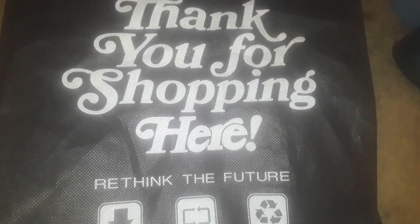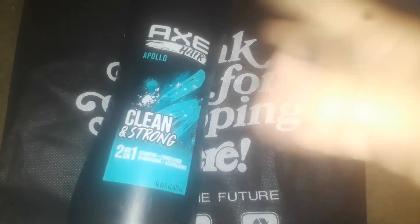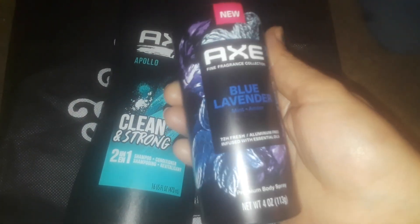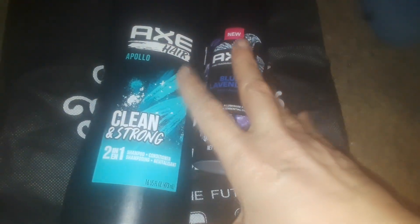$4 for everything, guys. So, the first thing I picked up is Axe Men's Body Wash. If you buy a body wash, you get one of the sprays or a cream or deodorant for free. My son was there and he picked up this one and then he decided to pick up this Lavender Fresh Scented Men's Body Spray. So, I got the spray for free and then I had a coupon for this, so that was a dollar.